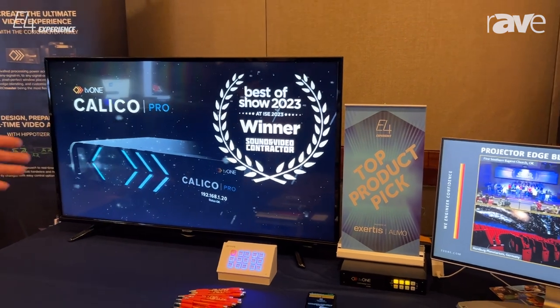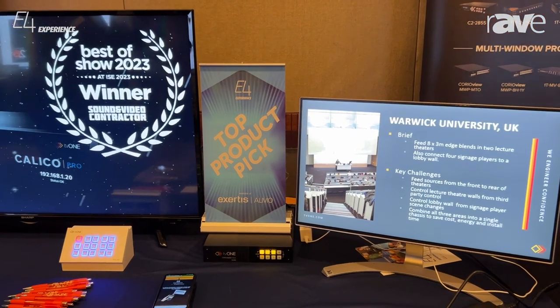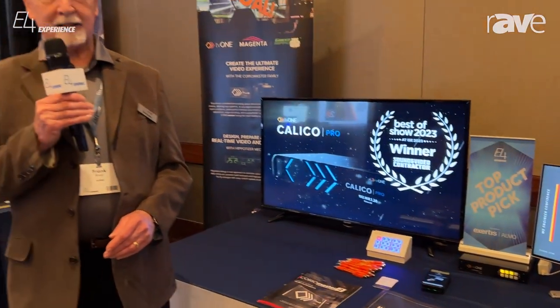And over here, we're showing some of our video wall products. For any additional information that you want, you can contact us on TV1.com.